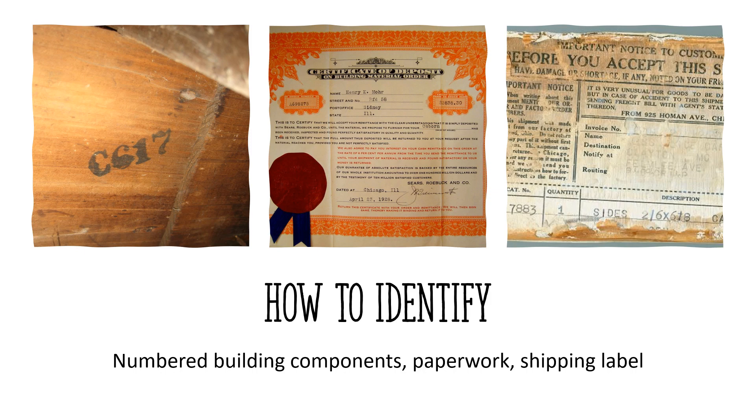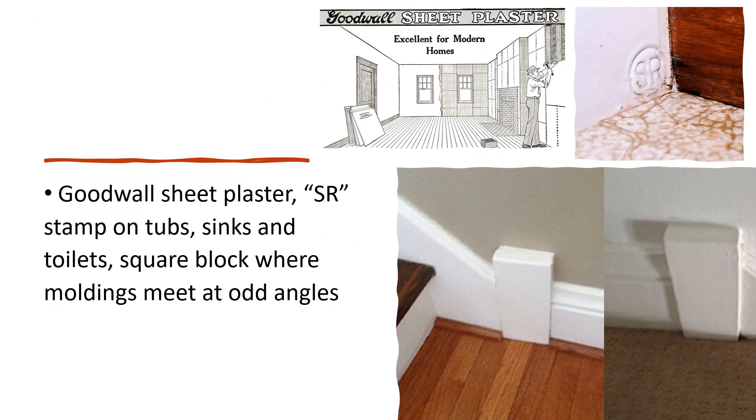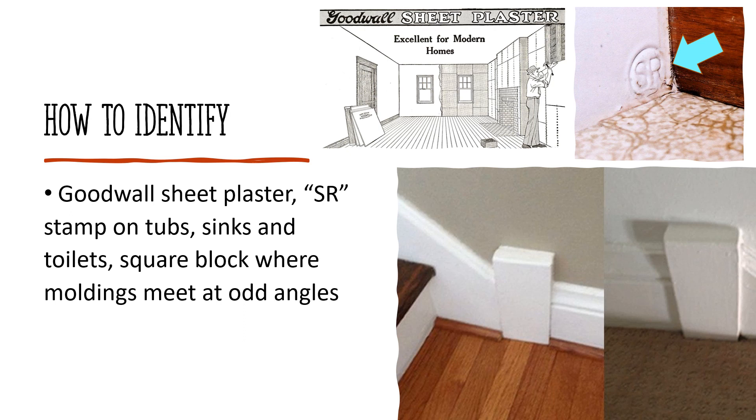Some methods of identification include numbered building components, which correspond to the instruction manual, although other kit homes also had numbered components. Sales contracts, loan agreements, and shipping labels are also used. Goodwall sheet plaster — what we call drywall today — was manufactured by Sears and is unique to a Sears home. Plumbing fixtures were stamped with an SR. Of course, with the age of these homes, it's doubtful that many of the original fixtures are still in place. Another commonly seen detail, although not exclusive to Sears homes, is a square block where moldings meet at angles — it wasn't necessary for an unskilled carpenter to match odd angles, making construction easier.